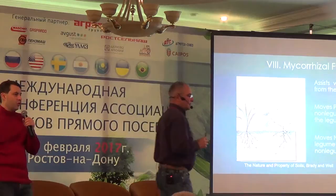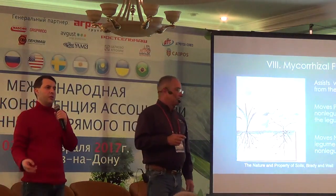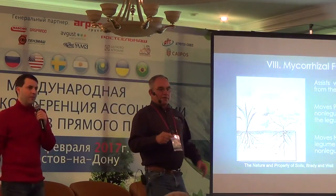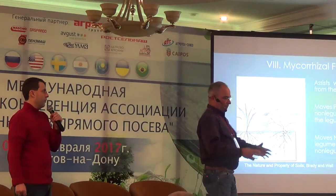I would like to explain what happens with the nitrogen molecule. We have been taught that legumes capture nitrogen from the air. This is a mistake.